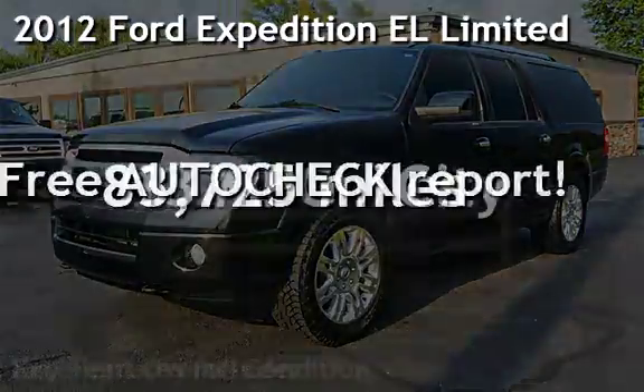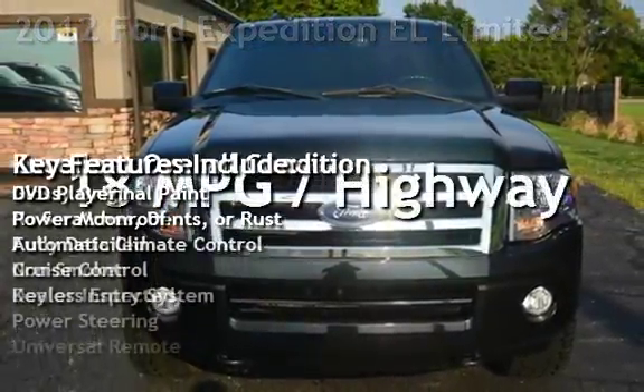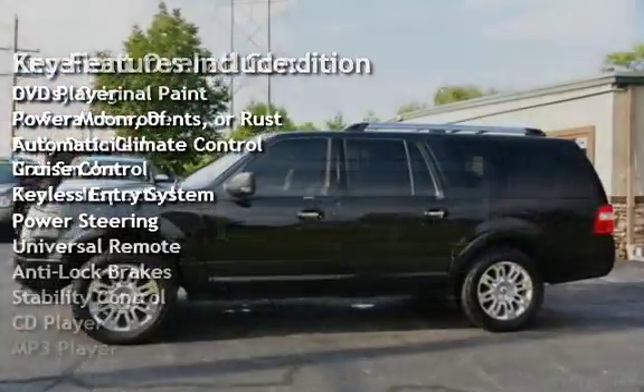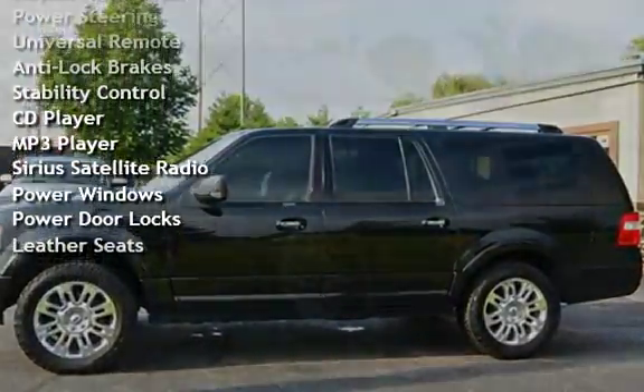Presenting a pre-owned 2012 Ford Expedition EL Ltd. This four-door SUV has an eight-cylinder, 5.4-liter V8 engine, with four-wheel drive and an automatic transmission.